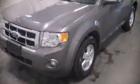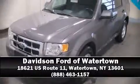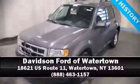ABS brakes for added security. Dynamic stability control supplements the drivetrain. Please don't hesitate to give us a call. Thank you.